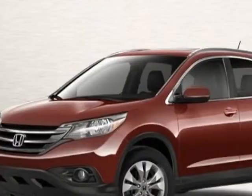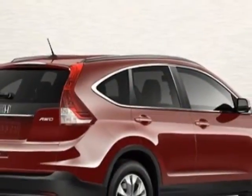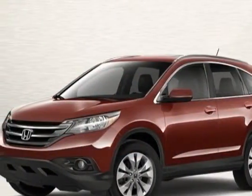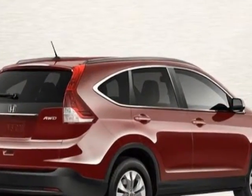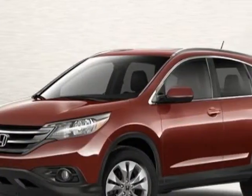This vehicle gets an estimated 22 miles per gallon in the city and an estimated 30 on the highway. This CR-V boasts a 2.4-liter engine and has a 5-speed automatic transmission. Call 888-832-0844 or email our friendly sales staff today to schedule a test drive.